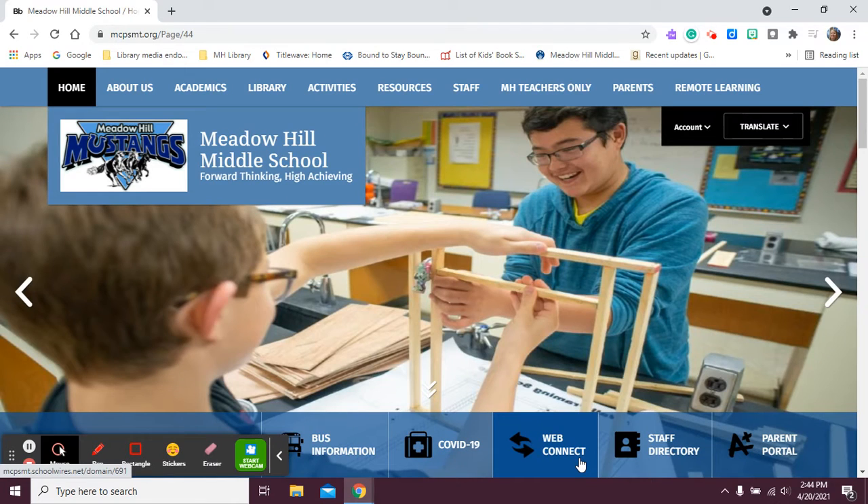Hi Meadow Hill, this is Mrs. Schwain, your friendly neighborhood librarian. I wanted to let you know that we are having a book fair this week and next week, and I wanted to show you where you can find information on that.